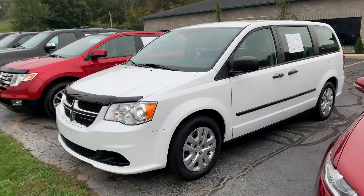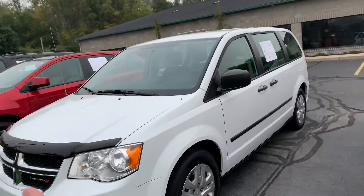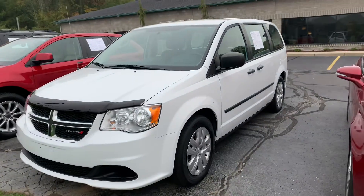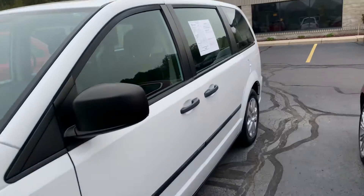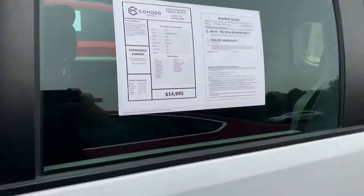Ladies and gentlemen, you're looking for a minivan — we've got some minivans. We've got a Town and Country, we've got a 2015 Dodge Grand Caravan, 99,000 miles, nice tires, all new brakes. This is an SE, $14,995.